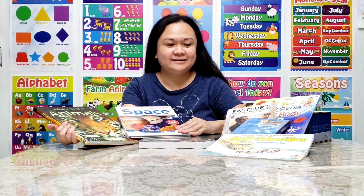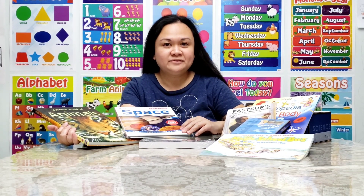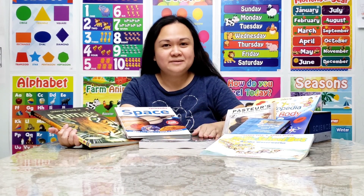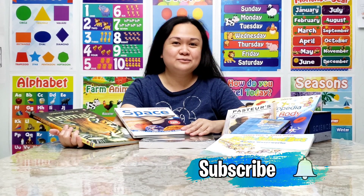That's it for today's video. I just wanted to share what we're going to be doing this year for science, and I hope it gave you an idea of what you can do for science curriculum with your kids. I'll post the link to the Bookshark website in the description below so you can visit and check it out. I'll also post updates on how we like this curriculum for first grade science. Thank you so much for watching — don't forget to subscribe and click that notification bell so you'll be the first to know when I have a new video out!